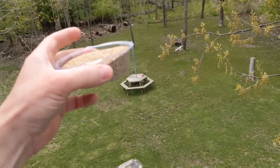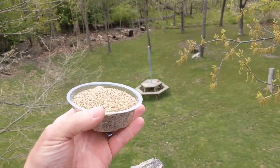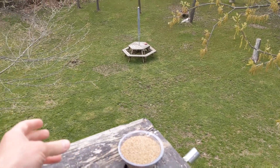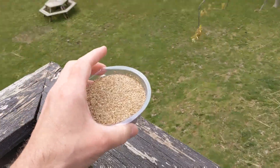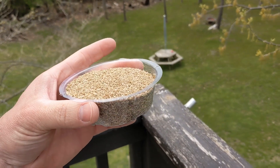Well, that was underwhelming. One bird came in the matter of about six hours, and he just flew up right here and flew off. He just took a look and said nope, and was out of here. So let's try some seed now.